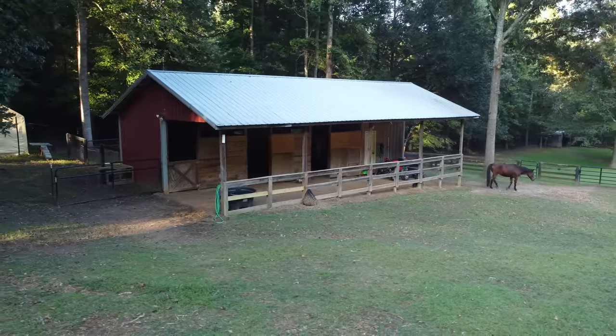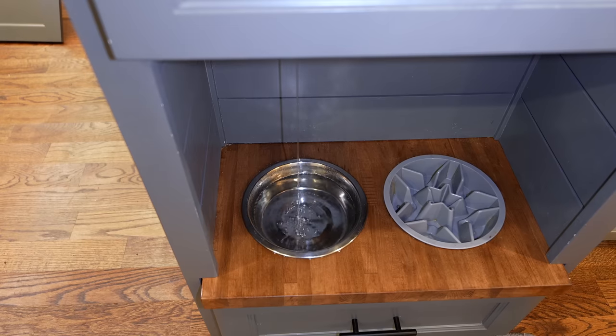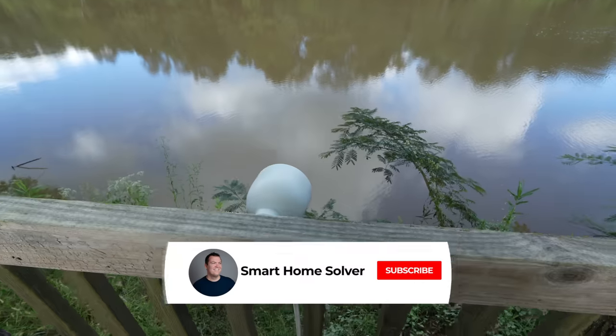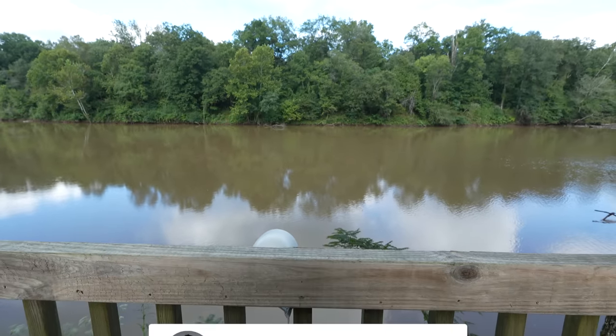Recently I went to Georgia and toured some of your smart homes — my mind is blown and I can't wait to show you the amazing things I saw. Make sure to hit subscribe and that bell notification to not miss those videos.